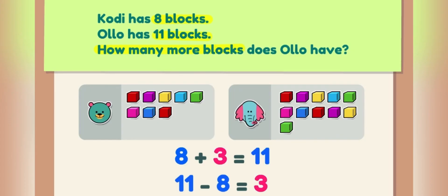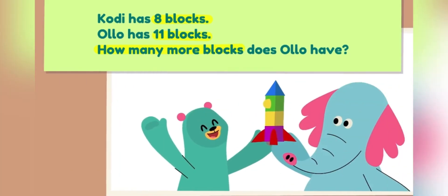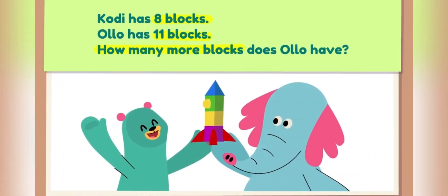Ollo has three more blocks than Cody! Let's see what they built! A spaceship! Wowie wow wow!